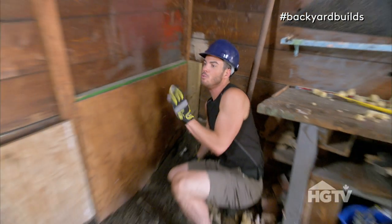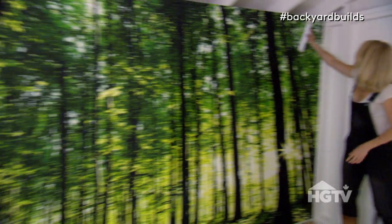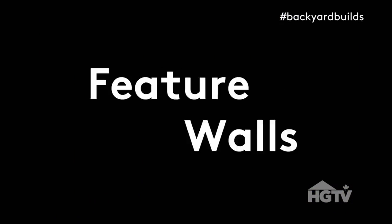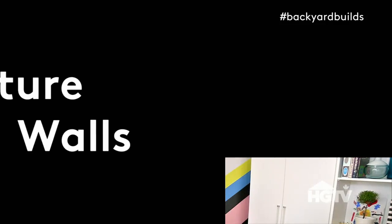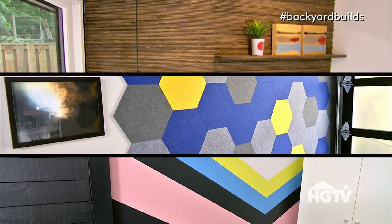I'm Brian and I'm the contractor from Backyard Builds. This whole back wall is useless. And I'm Sarah, I'm the designer. Creating pretty things. One of our favorite things to create in any space is feature walls. It's a design trick we love to use to create visual interest in a room and make neutral spaces pop. Here are three unique feature walls that'll make your guests look twice.